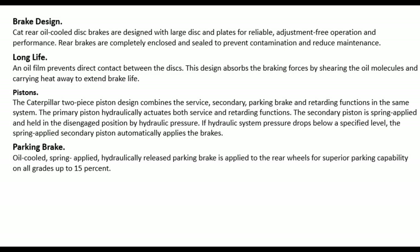Long life: an oil film prevents direct contact between the discs. This design absorbs the braking forces by shearing the oil molecules and carrying heat away for extended brake life. Pistons: the Caterpillar 2-piece piston design combines the service, secondary, parking brake, and retarding functions in the same system. The primary piston hydraulically actuates both service and retarding functions.